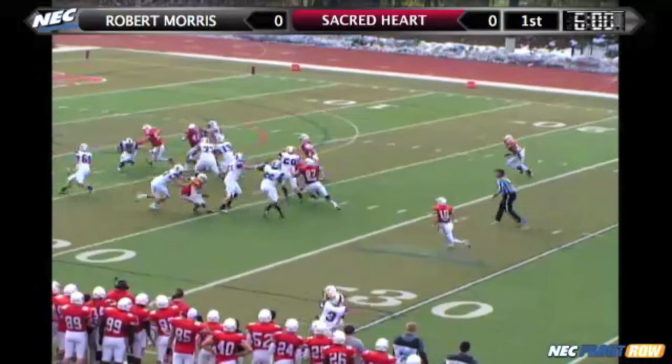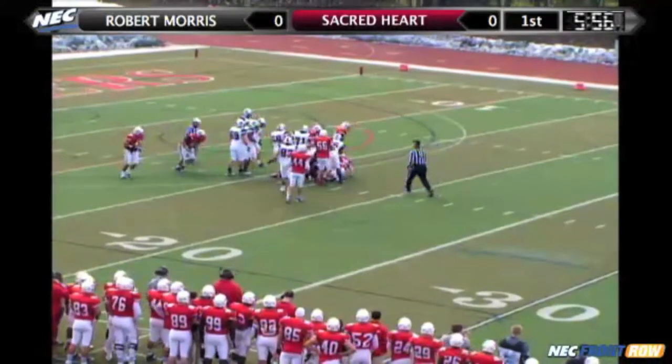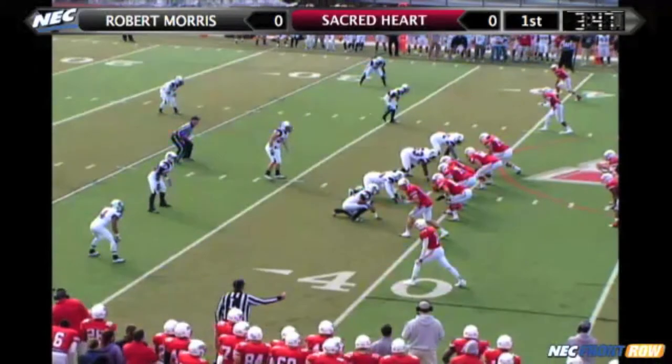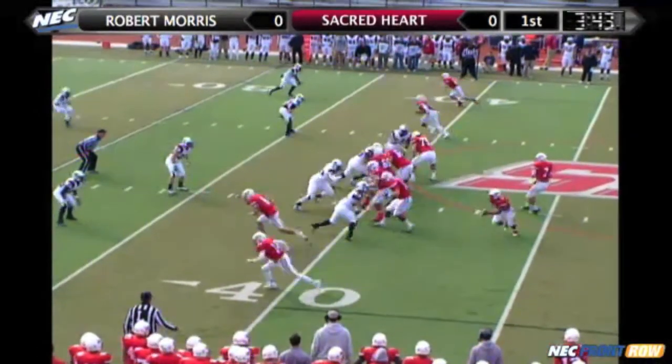St. Clair looking to throw. Big pressure and is going to be sacked all the way back at the 15. A host of Pioneers in on that. Third down and long seven from the Robert Morris 39. And again, we may be talking four downs here.